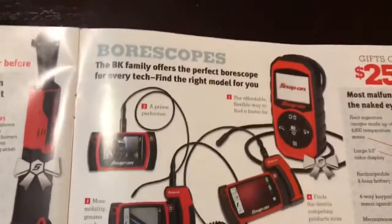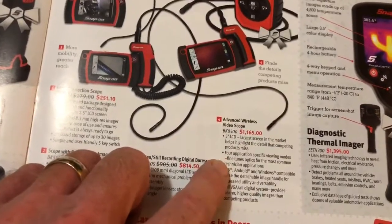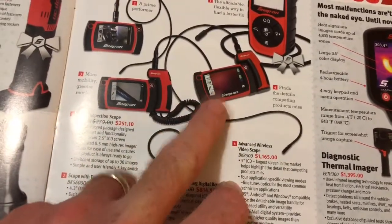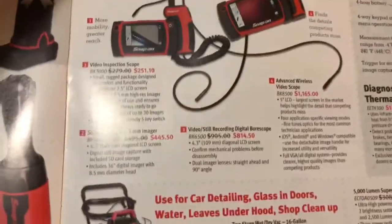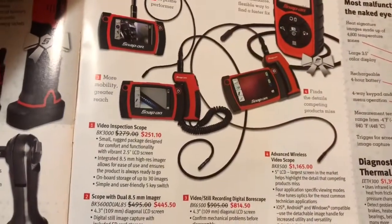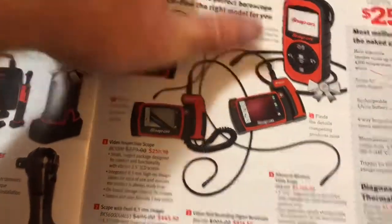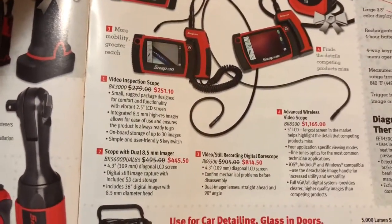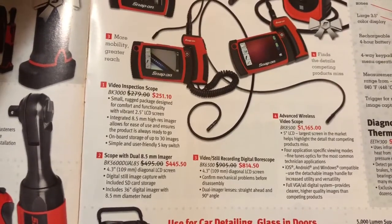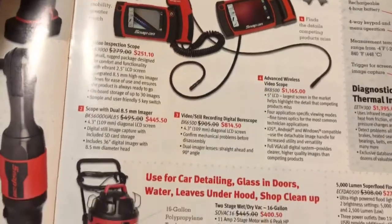Here come the bore scopes — this one is a really nice bore scope. I'm not sure, to be honest with you guys, what the difference between number three and number four is. This is the one I had on my truck so that's the one I bought. But you can see what she looks like.